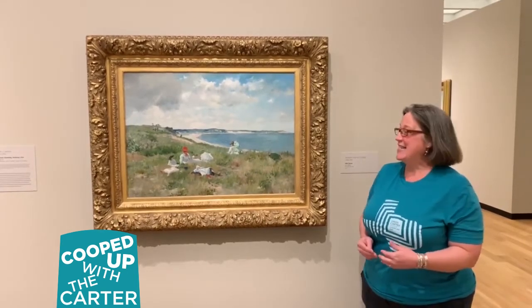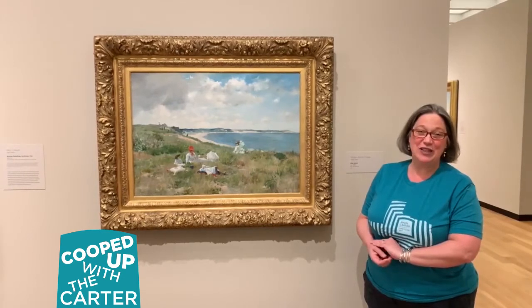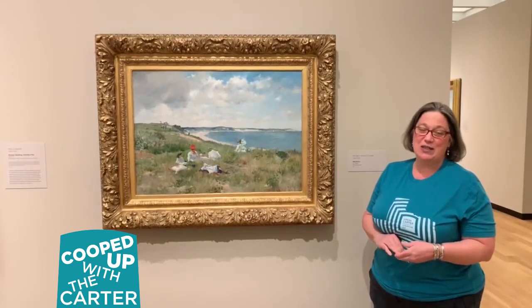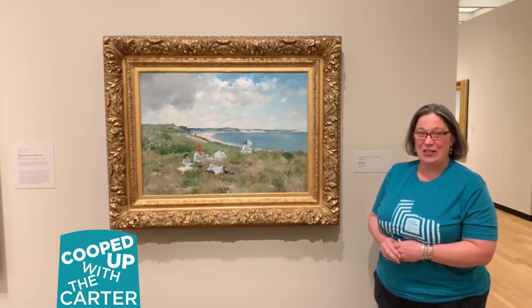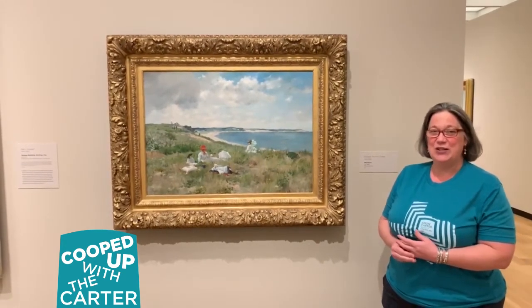What we know about this is that the artist was probably painting his wife and children here at the seashore where he was teaching a summer course. This is indeed a day where everyone is relaxing and enjoying their time together. I hope you are as well. Have a great day and enjoy your time with your baby.